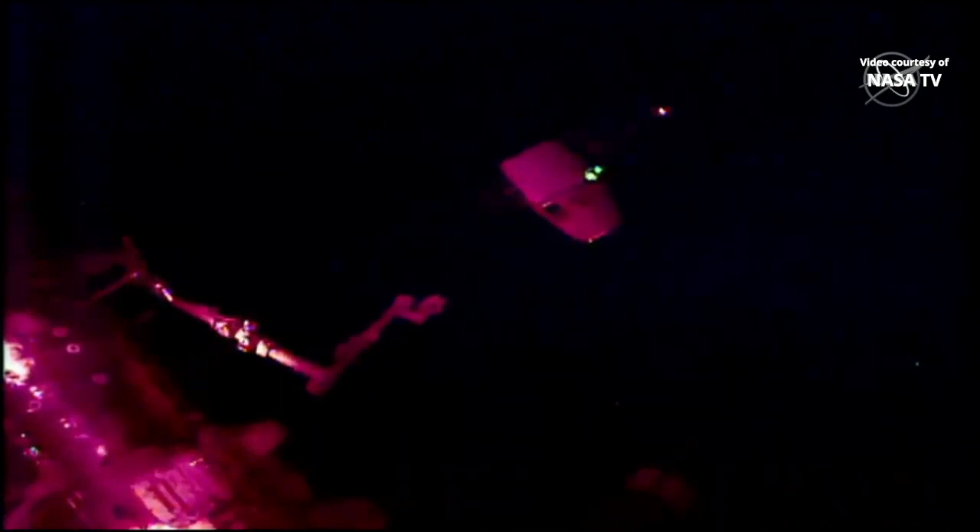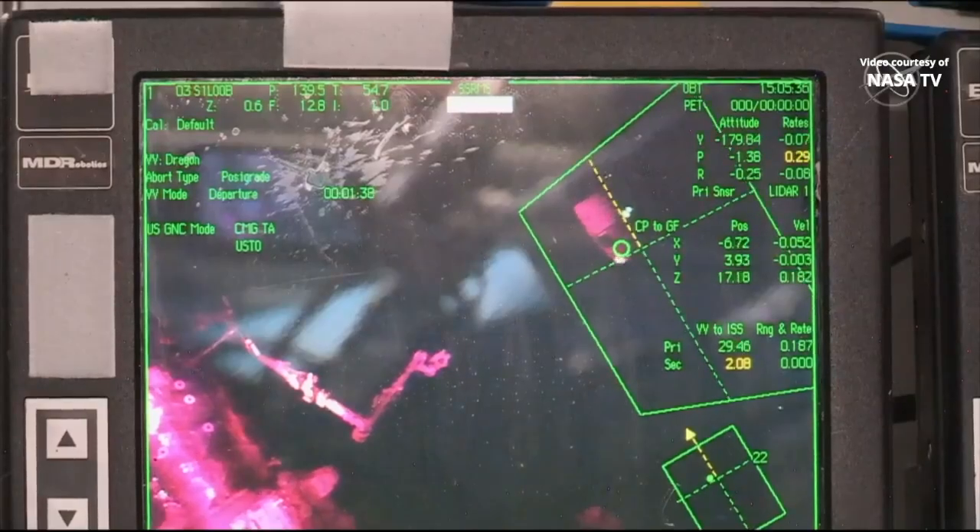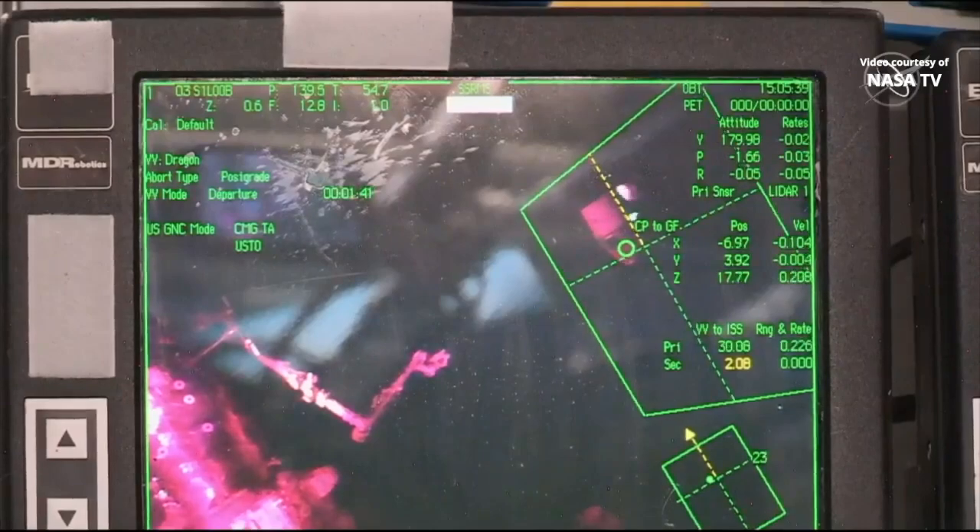Houston, copy. Departure Burn 1 is complete. Departure Burn 2 in approximately one minute. Monitor per Step 5 and 1.602. The second of three burns is now underway. Station Houston Space Ground 2, Departure Burn 2 is complete.